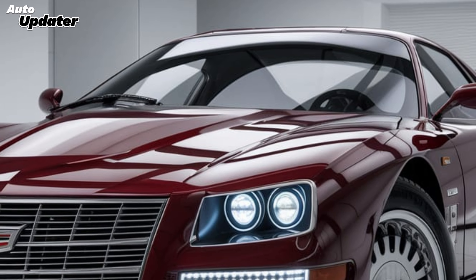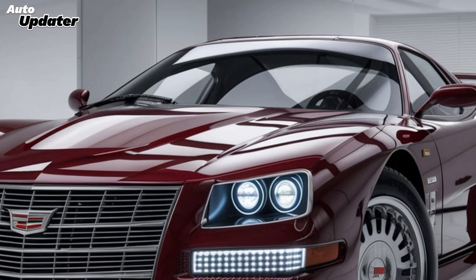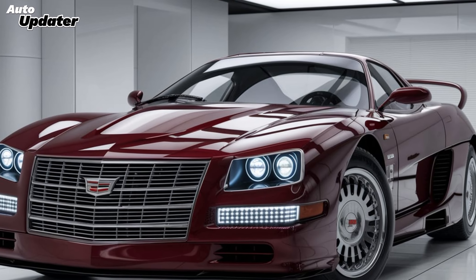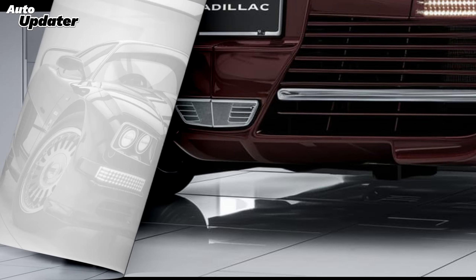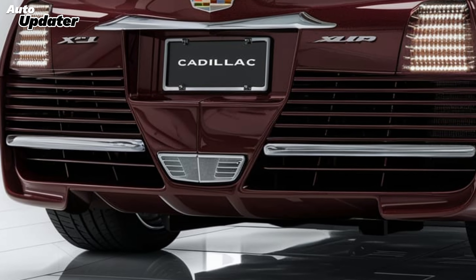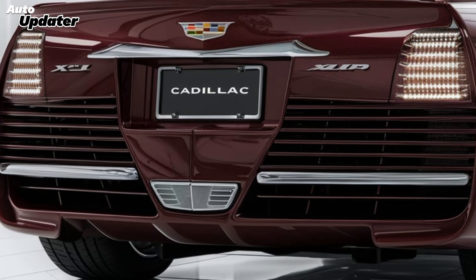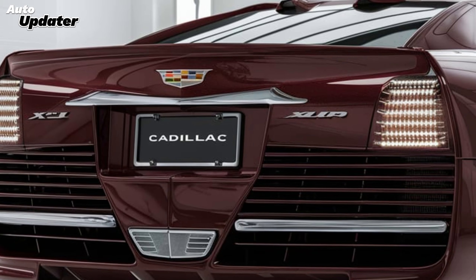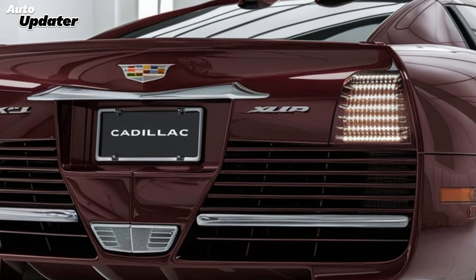The 2025 XLR brings the perfect balance of sportiness and elegance with a sleek, low-slung body. It looks aggressive yet refined. Cadillac sticks to its modern design philosophy with the signature front grille, sharp bladed headlamps, and a smooth aerodynamic silhouette. The long hood and short rear deck remind you this is a luxury roadster through and through, inspired by European counterparts but with an American twist.